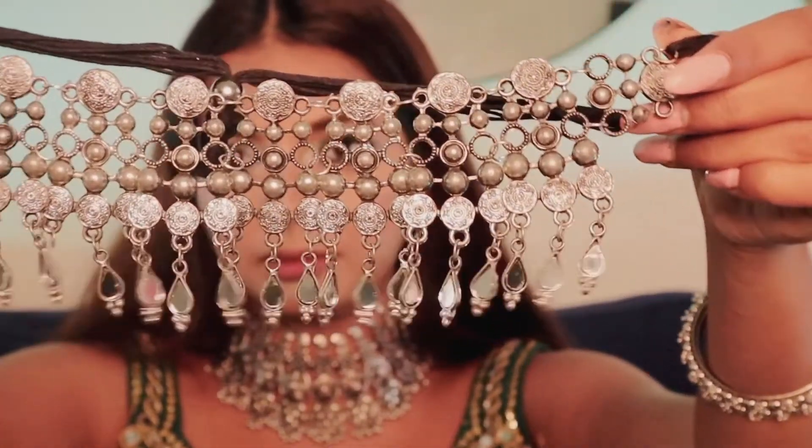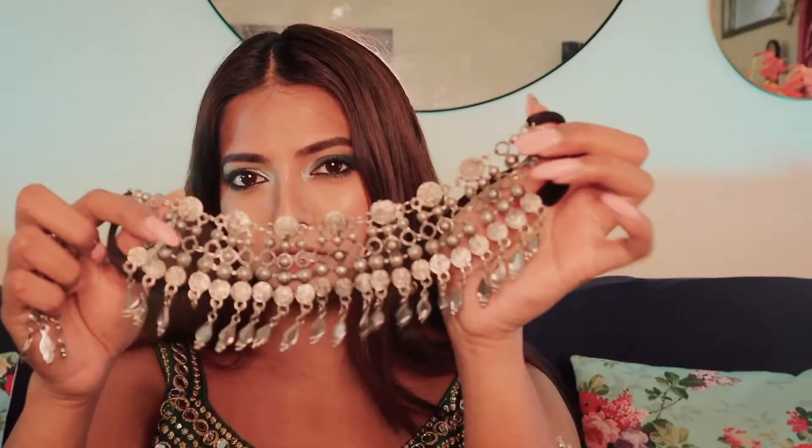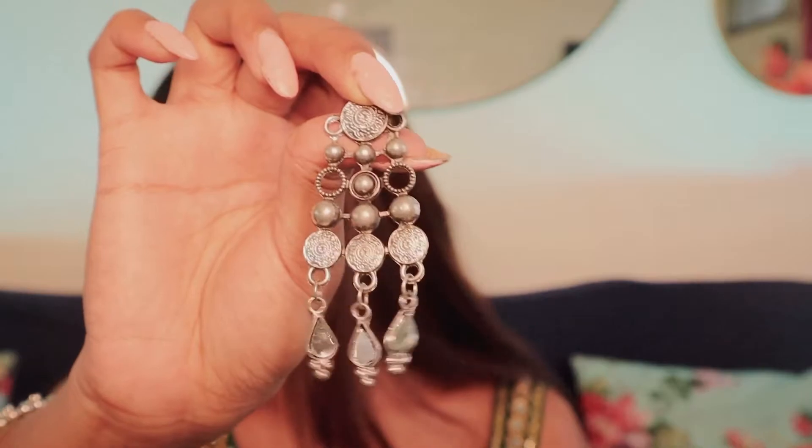Moving on, the next choker set that I got was this really pretty set. I got this choker along with the earrings, and I got this for ₹300, which I again think is worth it. I'm going to show you how this looks — it's much better than the previous set. I think it's so pretty; I've not even seen something like this online.